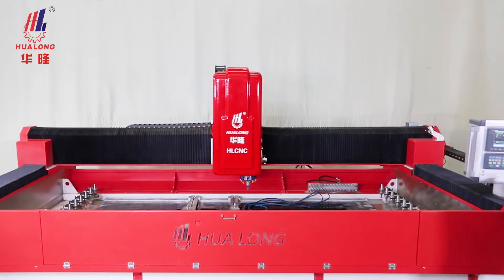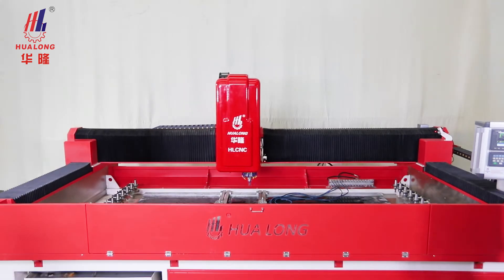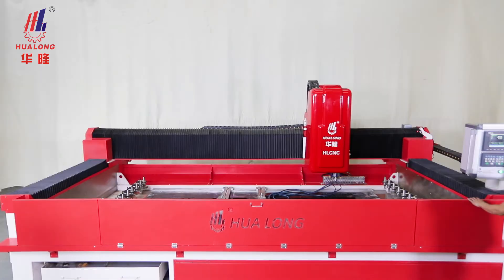The machine has 3-axis linkage control. The maximum stroke of X-Axis is 350 cm, Y-Axis at 195 cm, and Z-Axis at 32 cm.